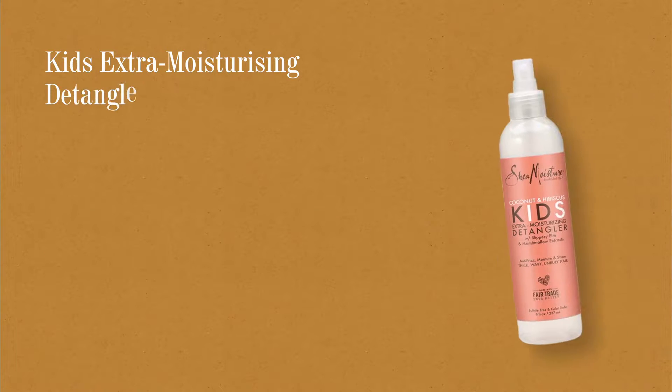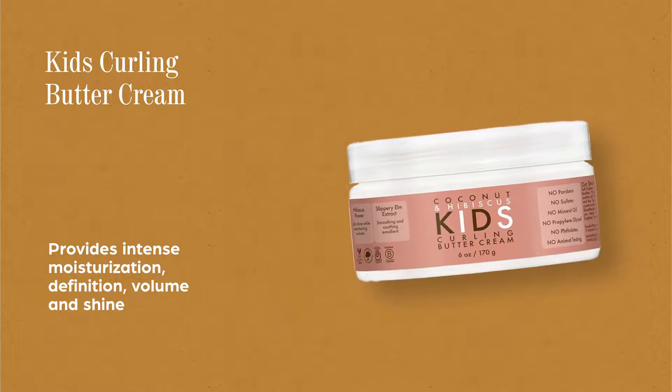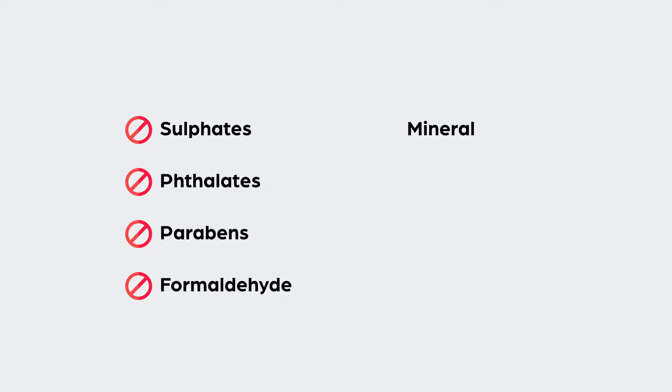Kids Extra Moisturizing Detangler brings bounce and life back and makes styling effortless, and Kids Curling Butter Cream provides intense moisturization, definition, volume, and shine. This collection contains no sulfates, phthalates, parabens, formaldehyde, mineral oil, petroleum, or animal testing.